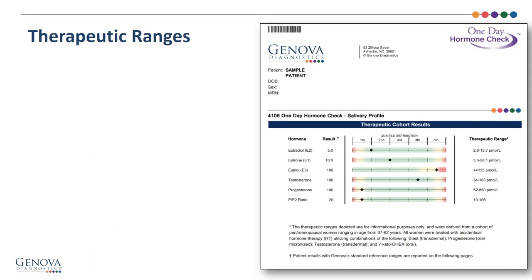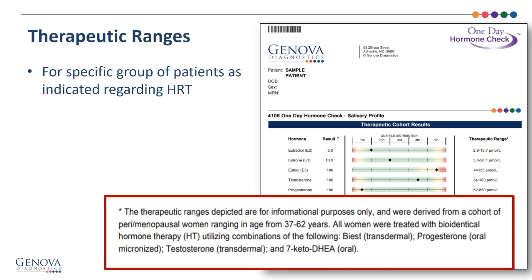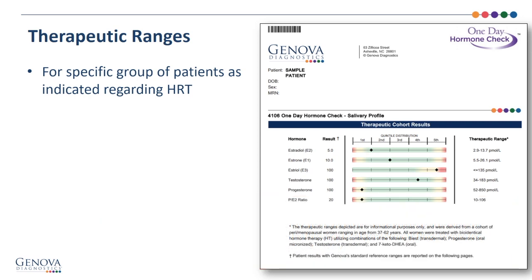The therapeutic cohort ranges are for a specific group of patients regarding hormone replacement therapy — women 37 to 62 years old treated with BIAS transdermally, progesterone orally, testosterone transdermally, and 7-keto DHEA orally. If your patient is on a similar protocol, you may find the therapeutic ranges of interest.